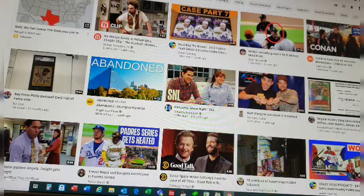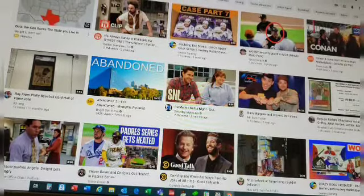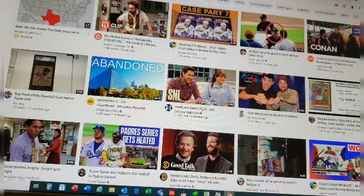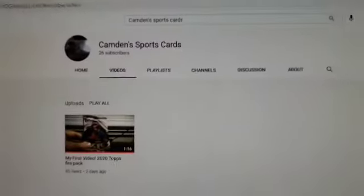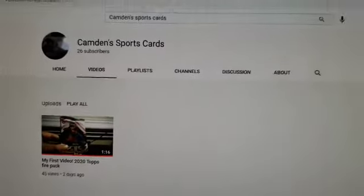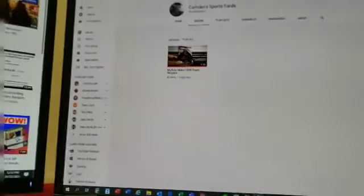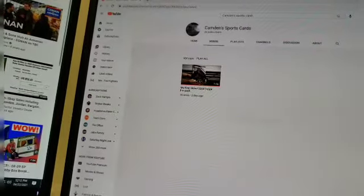Hey everybody, it's Rob and I'm back with another video. This time we're going to be looking over my LCS pickups from yesterday. I got a bunch of stuff — a lot of junk — but for a hundred bucks you can't really beat it. Quick shout out to my friend Camden's Sports Cards. He only has one video up so far and only 26 subscribers, so get on his sub bandwagon. He opens up a Topps Fire in his latest video, so go subscribe to Camden's Sports Cards.